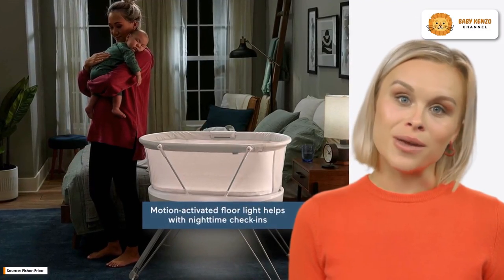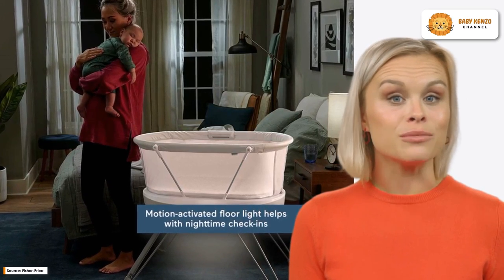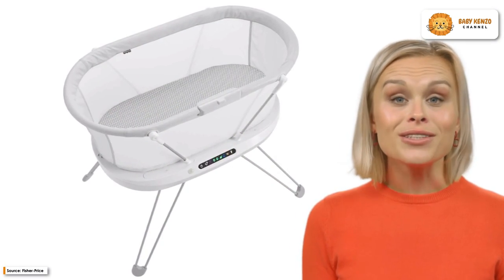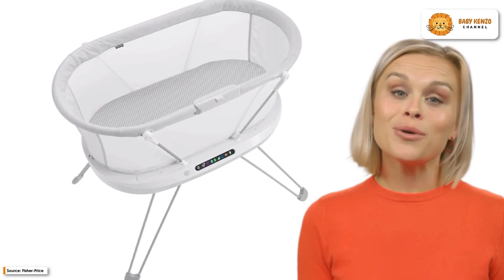Meet the new Fisher-Price Luminate Bassinet, a bedside crib that you can personalize and that comes with a number of soothing functions that you can control from a distance in order to assist your newborn in falling asleep. Your baby's screams can be detected by the smart sensing system that is embedded into the product, and it will respond with music and vibrations to help put them back to sleep.